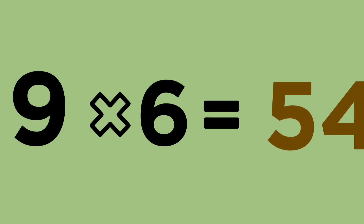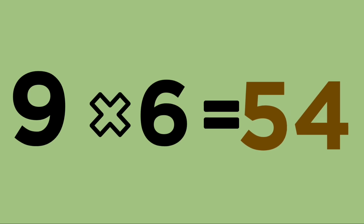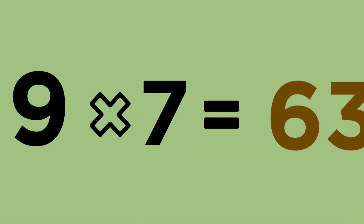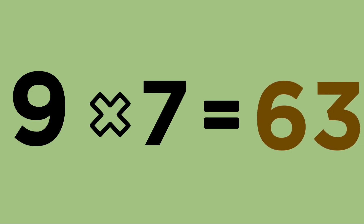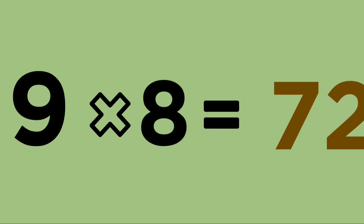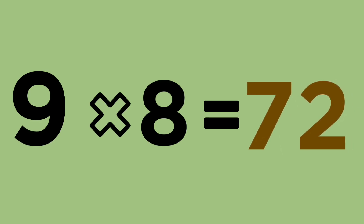Nine sixes are fifty-four. Nine sevens are sixty-three. Nine eights are seventy-two.